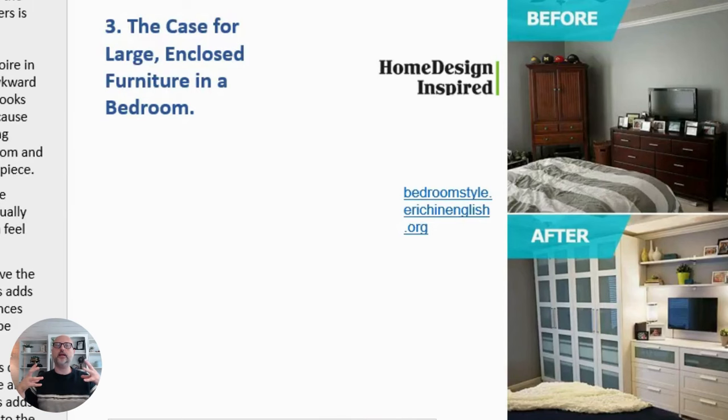Case number three is the case for large enclosed furniture in a bedroom. This one comes from a blog called Home Design Inspired. It has two dressers, an armoire, and a long chest of drawers — larger case goods at the foot of the bed.